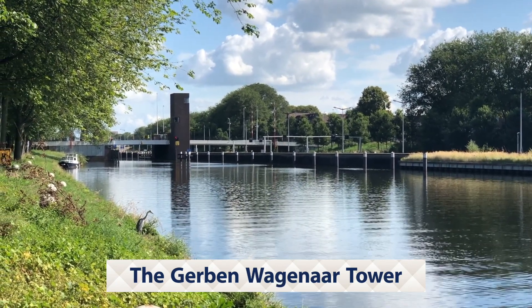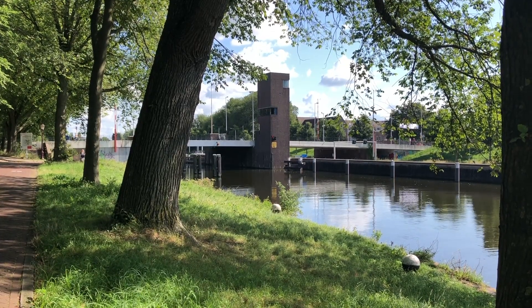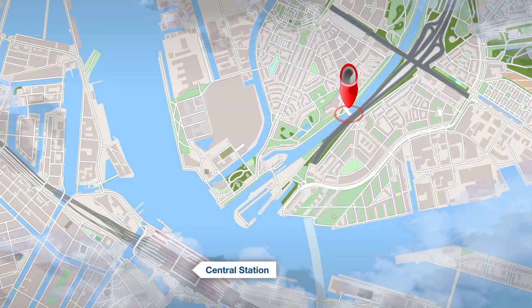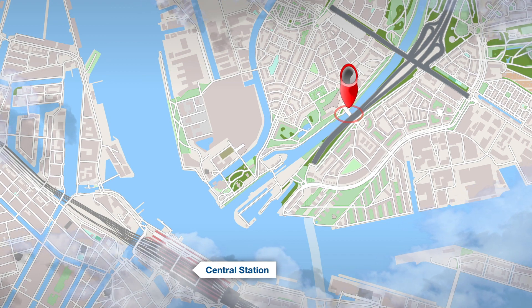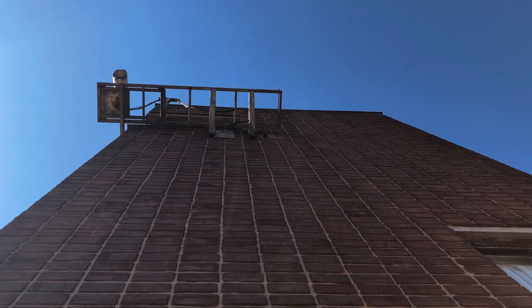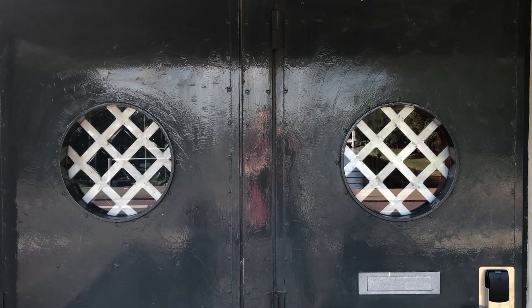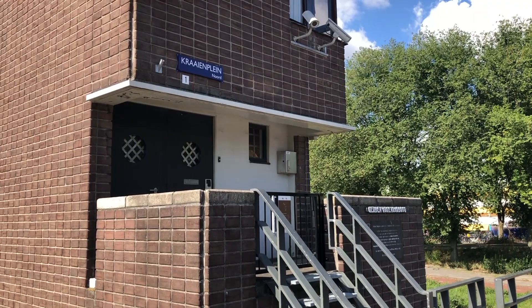The Gerben-Wagenaar Tower from 1965 is built on top of a bridge in the north of Amsterdam, just a small stroll from the river and a ferry to Central Station. It was designed as a guard house for the bridge keepers. Nowadays that is done remotely, so a Swiss hotel made it into a mini hotel you can sleep in.